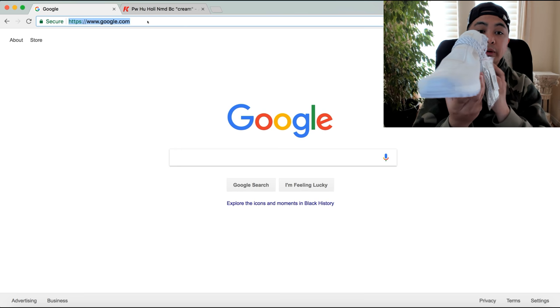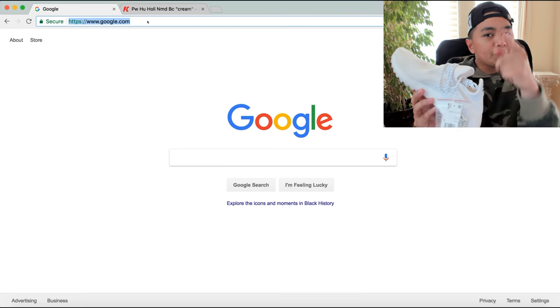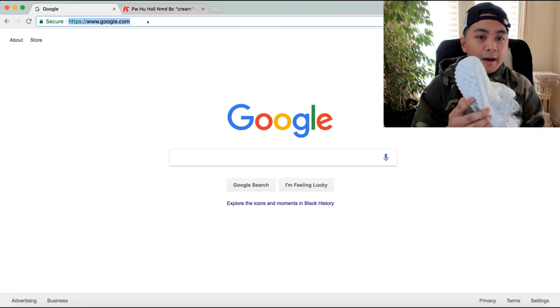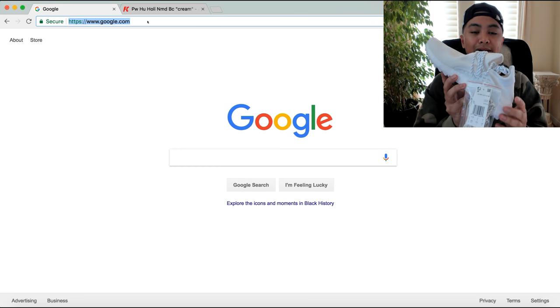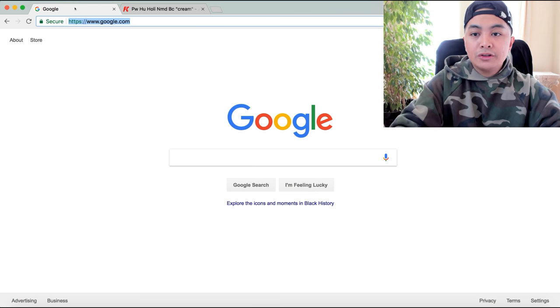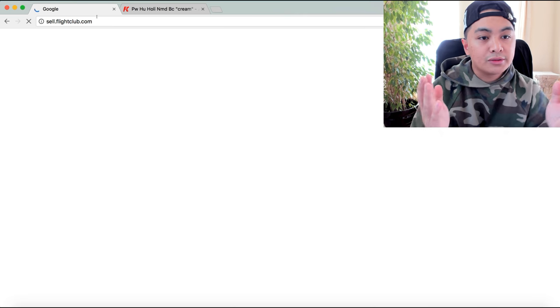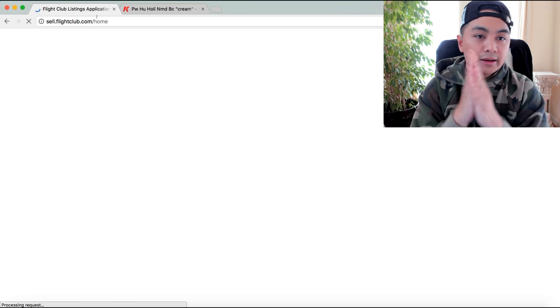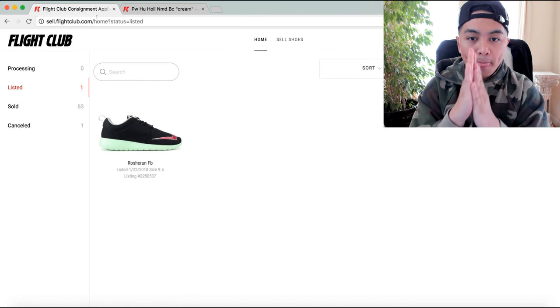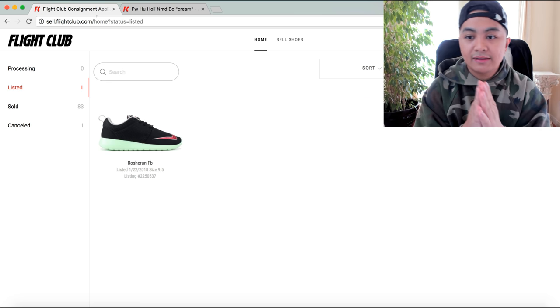If you want to look at how exactly I make money selling shoes, check out my other videos. I have my own techniques — it's a secret — but if you subscribe you shall see. To sell through Flight Club you have to go to their website: sell.flightclub.com.